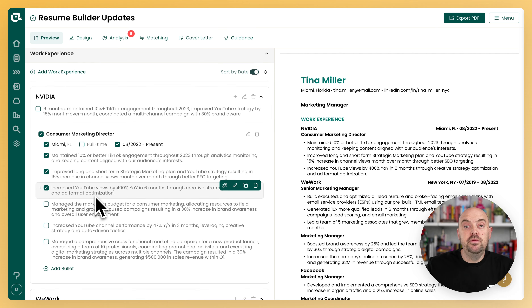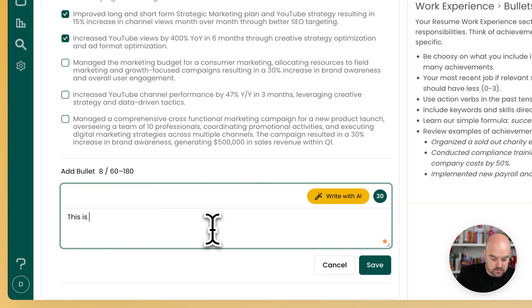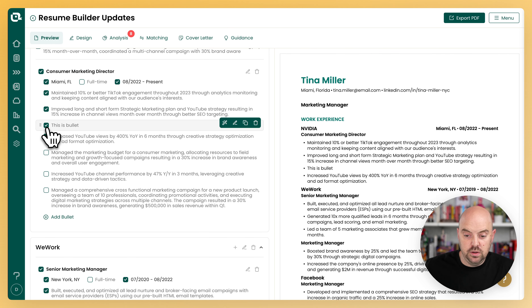The next thing we've done is move all of the language from 'achievement' to 'bullet.' We still think you should write them in an achievement form — they're the accomplishments you've had in your career — but 'bullet' is more understood as a resume bullet. It's a bulleted list. So now everywhere that said 'achievement' now says 'bullet.' If you want to add a bullet to your resume, you can click here and go ahead and save it, and that will add it in. It's draggable just like all the others.